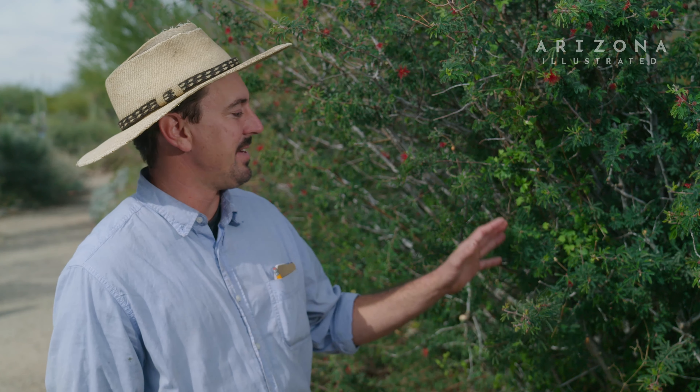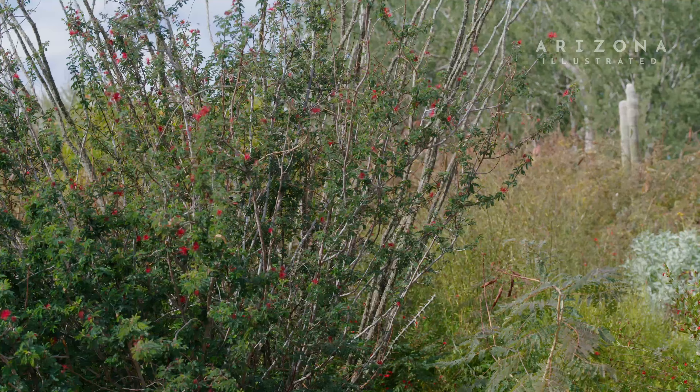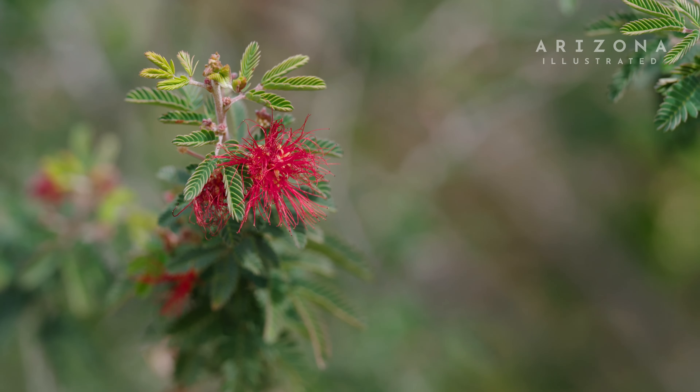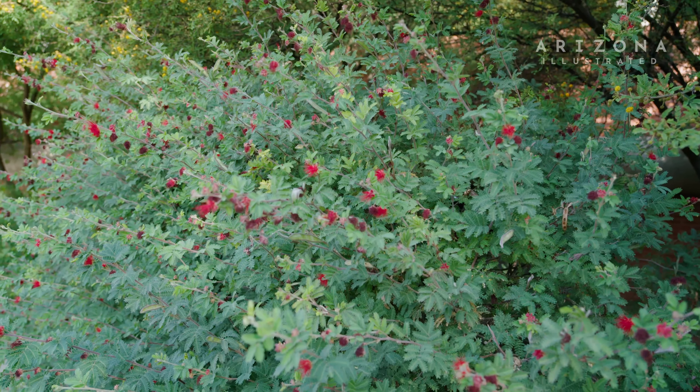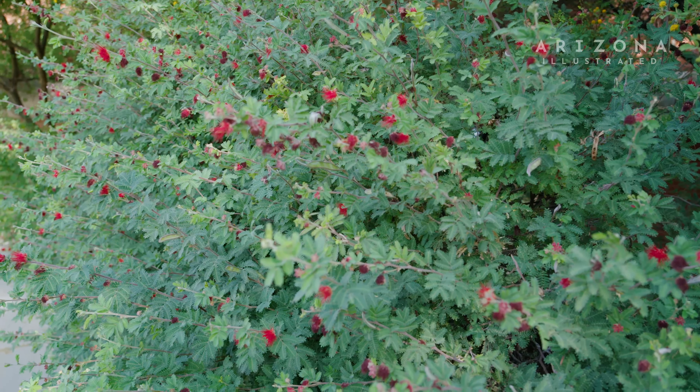This isn't native to the Tucson Valley, but it is native to the Sonoran Desert — it occurs in Baja California and in Sonora. Where it occurs in nature is usually slopes of hills or the sides of streams, so it does like a well-draining soil, but it can pretty much thrive in all of our native soil around here, even the less well-draining soils.